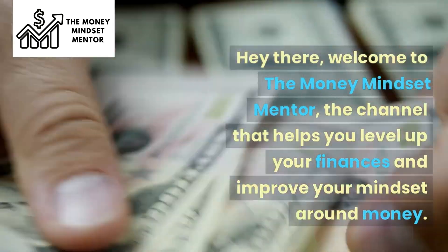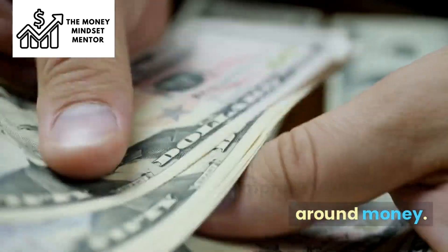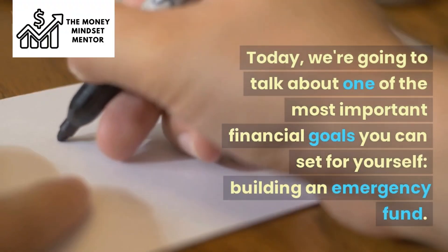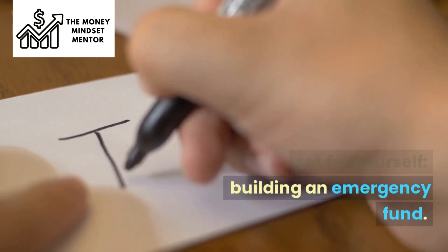Hey there, welcome to the Money Mindset Mentor, the channel that helps you level up your finances and improve your mindset around money. Today, we're going to talk about one of the most important financial goals you can set for yourself: building an emergency fund.